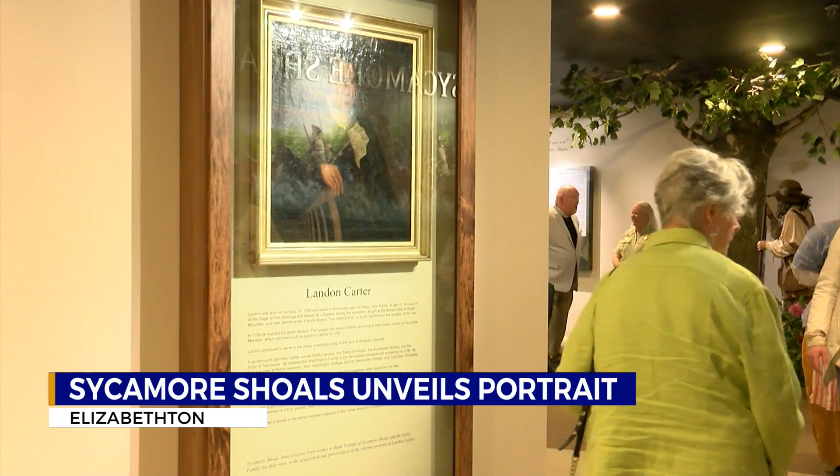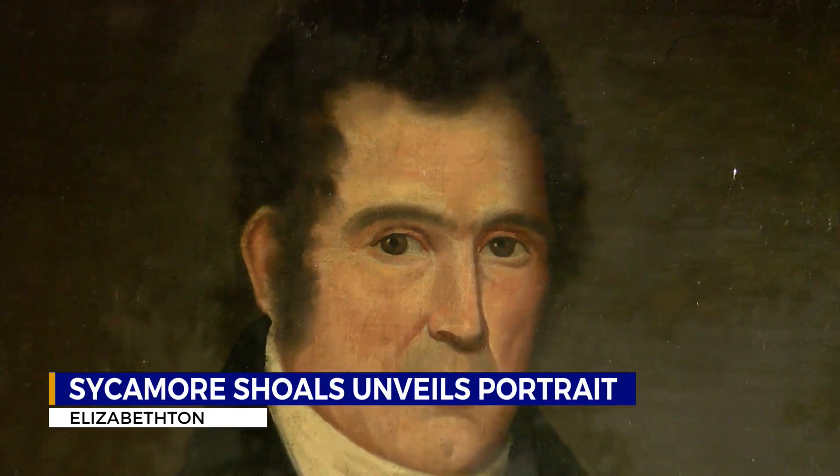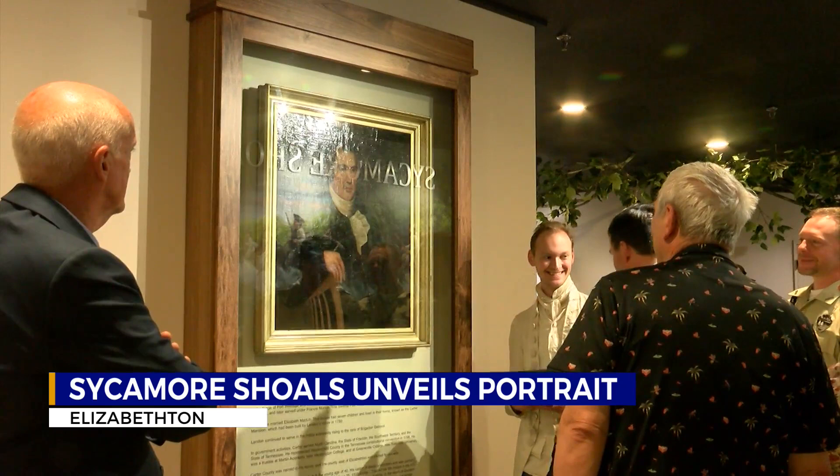After many years of private ownership, descendants of Carter decided to sell the portrait to Sycamore Shoals. It took Kim Gwynn over 100 hours to restore the painting. When she received it, it was extremely dark and very heavily soiled. The varnish used appeared to be a linseed oil varnish, which is a big mistake — the linseed oil had turned very dark gray-green and took a lot of effort to remove.